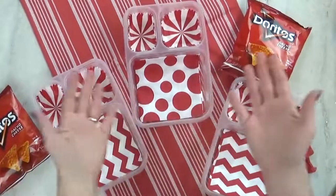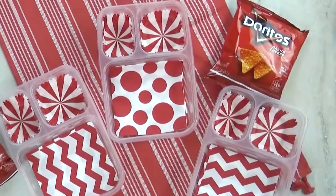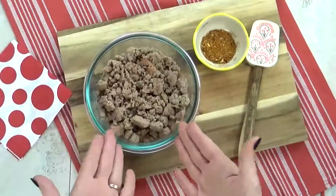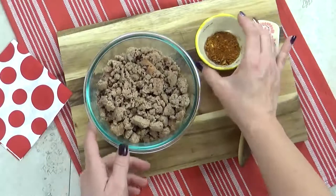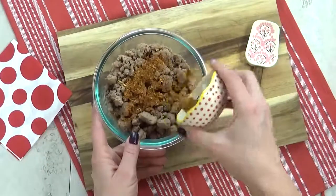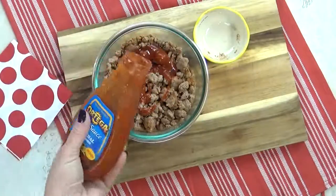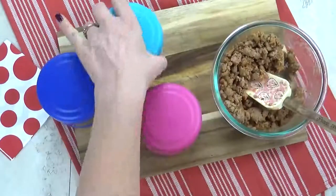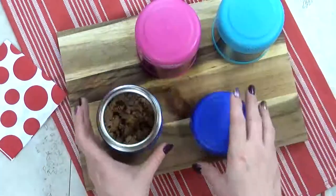Welcome to lunch idea number two. I'm super excited about this one — it's something I've never made the kids before. For this lunch, I'm starting with some pre-cooked ground turkey meat. I'm gonna add some no-salt taco seasoning, give that a stir, then drizzle a little bit of mild taco sauce, and pop it in the microwave. Now that my turkey is piping hot, it's time to get it into my preheated thermoses.